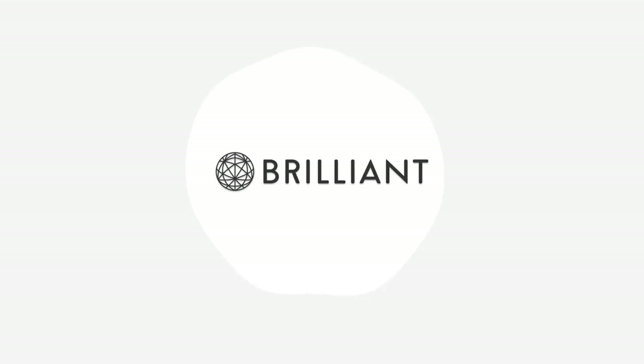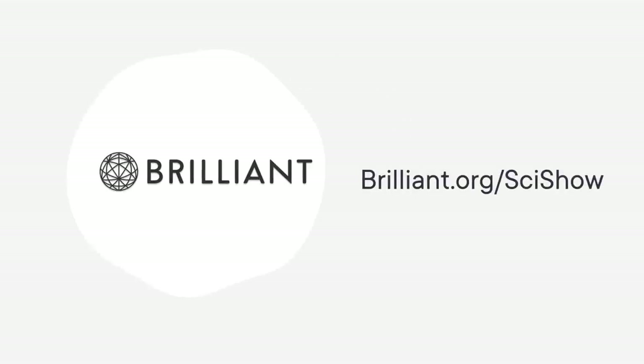This SciShow video is supported by Brilliant. As a SciShow viewer, you can keep building your STEM skills with 20% off an annual premium subscription at Brilliant.org.